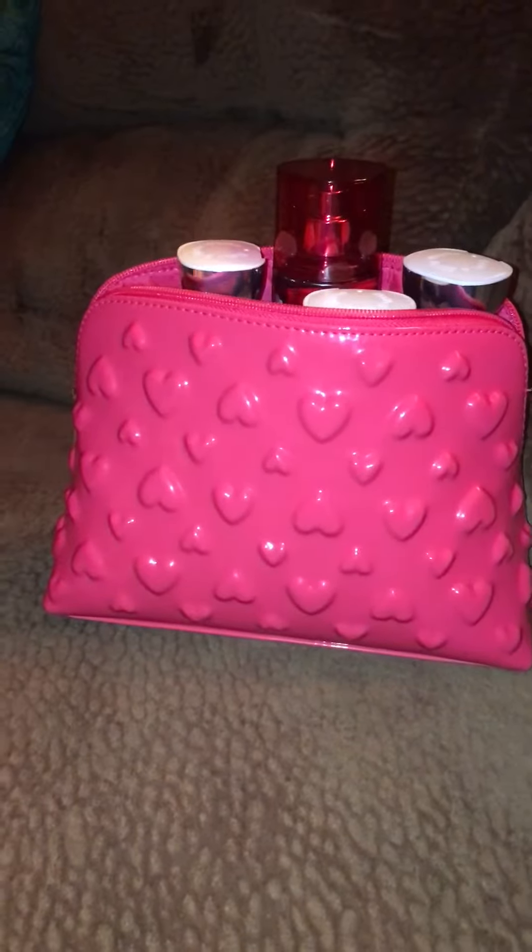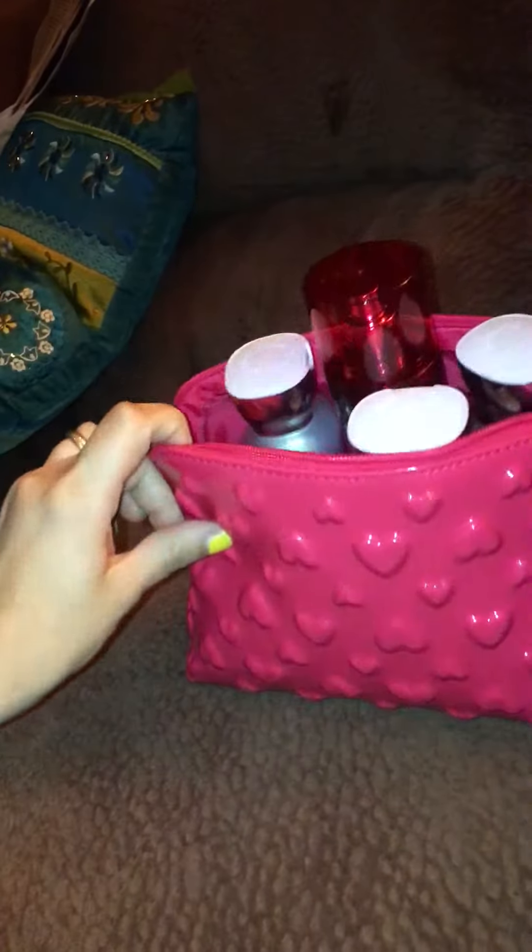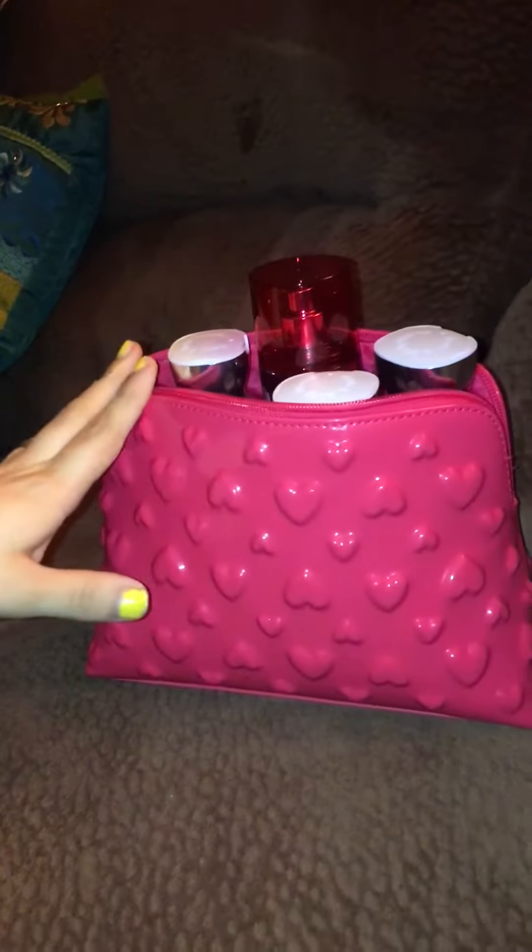Hello Cupcakes and welcome to my channel. Today I am going to do a Bath and Body Works unboxing haul that I got today — or, my husband got me today. He surprised me with it.